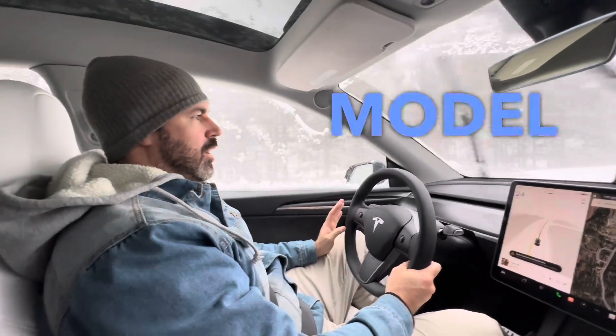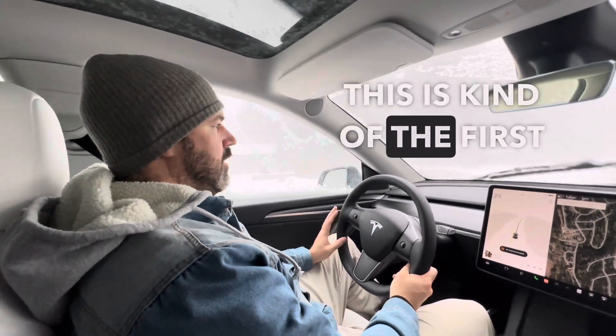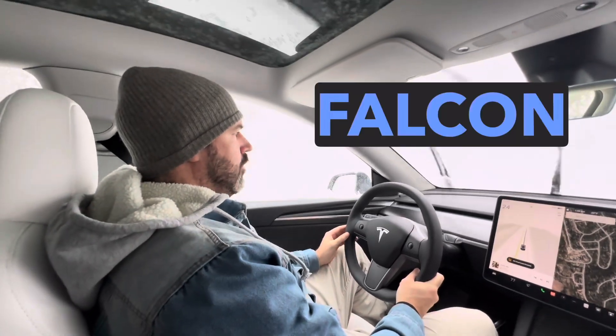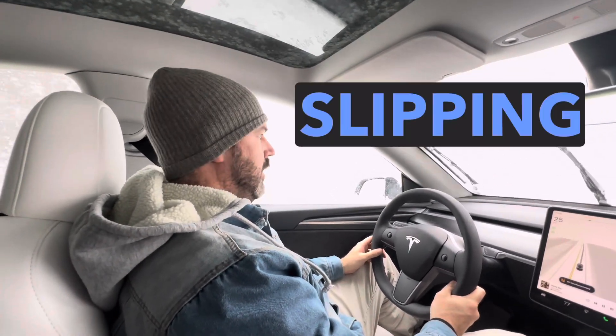Alright guys, so we're in the Tesla Model Y Performance. It's a blizzard in Tahoe right now, just coming down like crazy. This is kind of the first real storm that we've been able to test out the Falcon Wild Peak tires. And so far they're doing amazing, really good. There's not much slipping whatsoever.